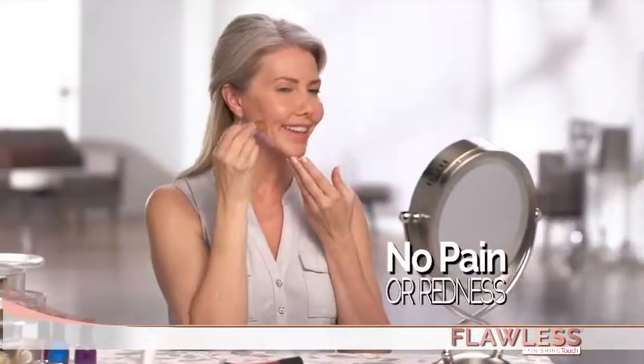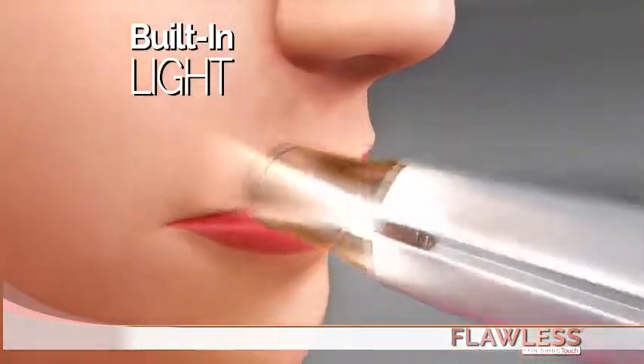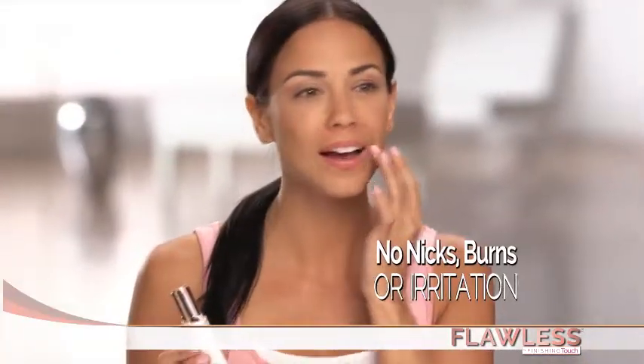I'm able to get the smoothness of waxing without pain or redness. A built-in light makes it easy to see and remove every single hair from your upper lip, cheek, or chin. No nicks, burns, or irritation. Just perfectly smooth, flawless skin.